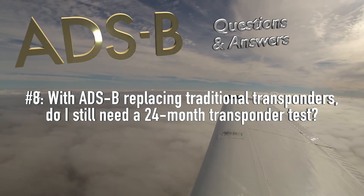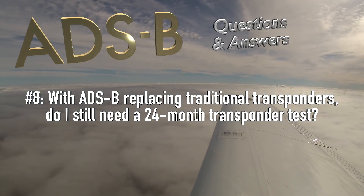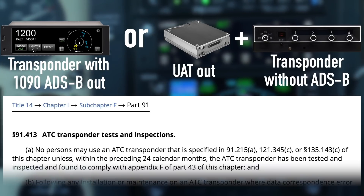With ADS-B replacing traditional transponders, do I still need a 24-month transponder test? Yes, you do. Your ADS-B out transmits either on 1090 MHz, in which case it is a fancy transponder, or on the UAT frequency, in which case you still have a traditional transponder in your panel in addition to ADS-B out. Either way, that transponder lives by the same rules for inspections as before.